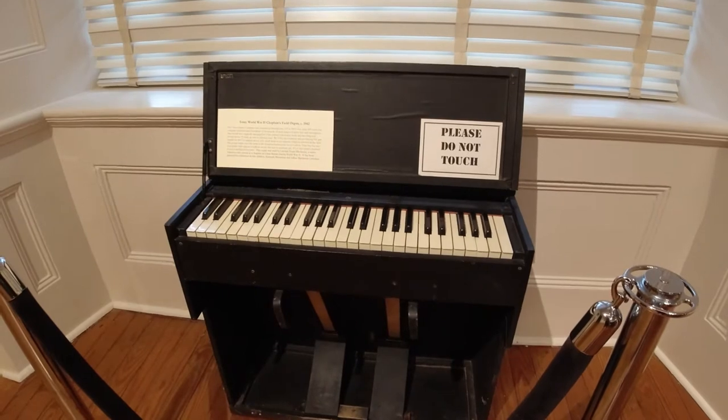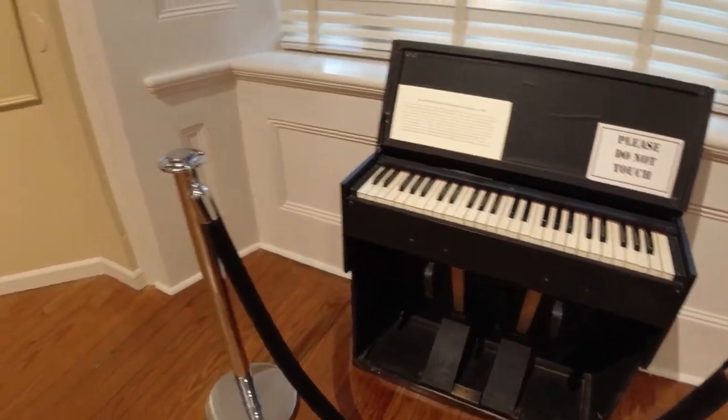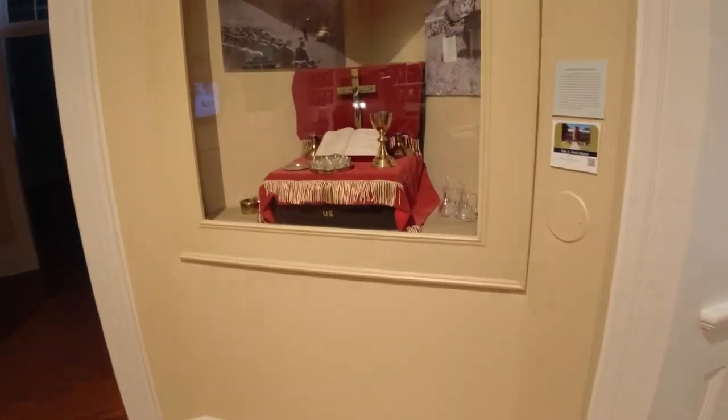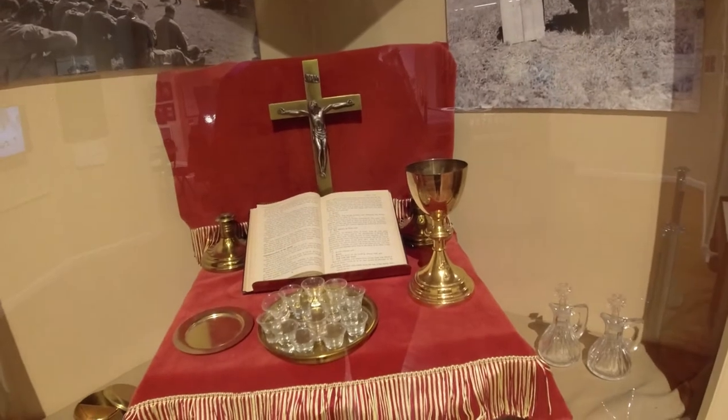This is the World War II Chaplain's Field Organ. And here is a Chaplain's Field Altar Kit.